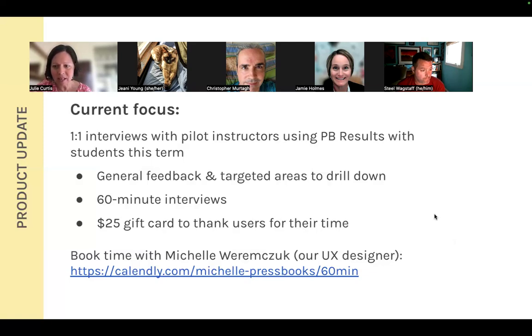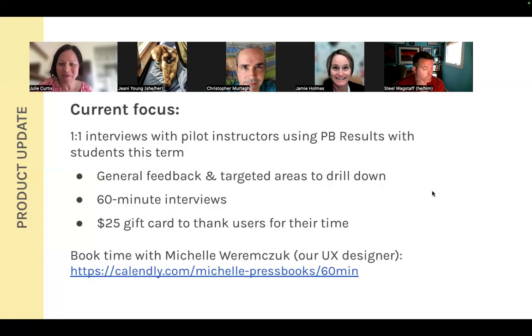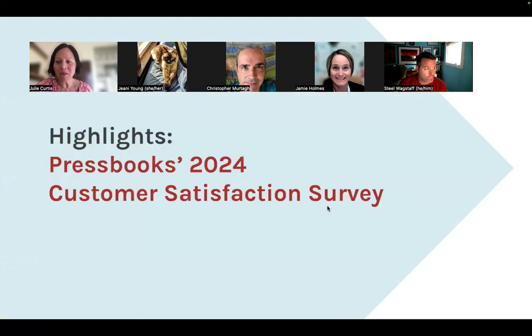There's a request for a podcast plug-in noted in the chat. Moving on — we're transitioning to our next topic: a customer satisfaction survey conducted in July. Bashock will walk us through the highlights.